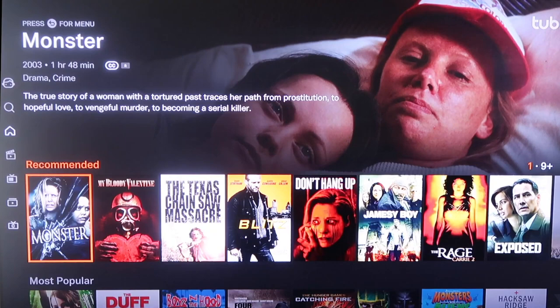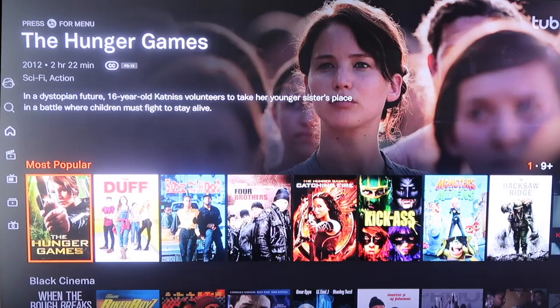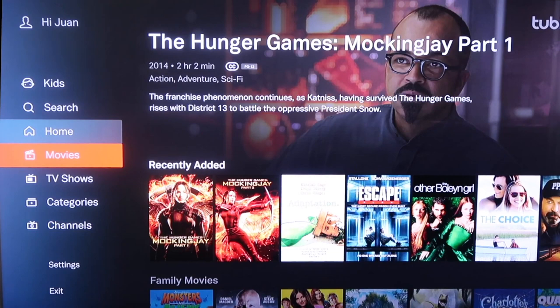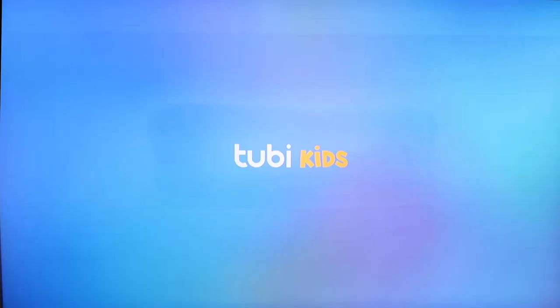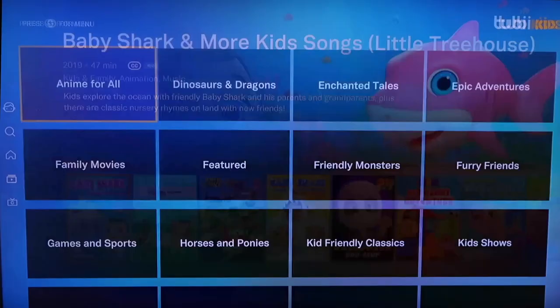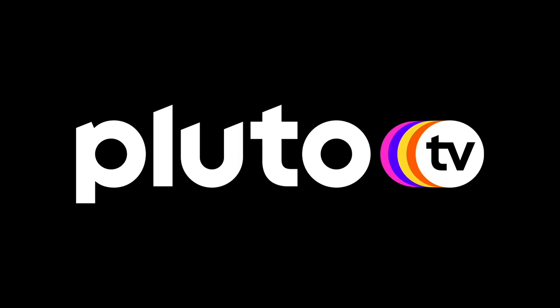You can scroll down — they've got a recommended section, a most popular section with some very popular films, like Black Cinema, Continue Watching, and Recently Added. Tubi has its own very plentiful selection of movies. On the sidebar you can narrow it down to just movies or just TV shows. If you have kids, you can scroll up to the kids section — it's got its own Tubi Kids section with kid-friendly movies, and categories like anime, Enchanted Tales, Toon TV, and even preschoolers content. Tubi TV is definitely a good one to check out.